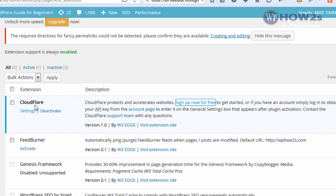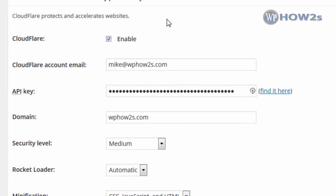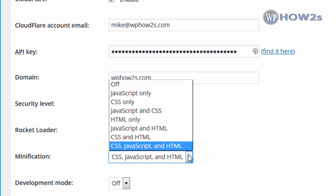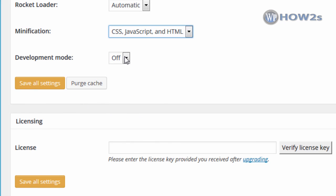Go back to the CloudFlare extension page in W3 Total Cache and click Activate Your CloudFlare Extension. In the CloudFlare settings under Performance, enable it by checking the box, put in the email address you signed up with, paste in your API key, and enter your domain name. For security level I usually select Medium or High. For Rocket Loader I select Automatic. For Minification I select CSS, JavaScript, and HTML. Leave Development Mode off — but if you're going to work on your site, toggle it on, save settings, and when done toggle it back off and save again.